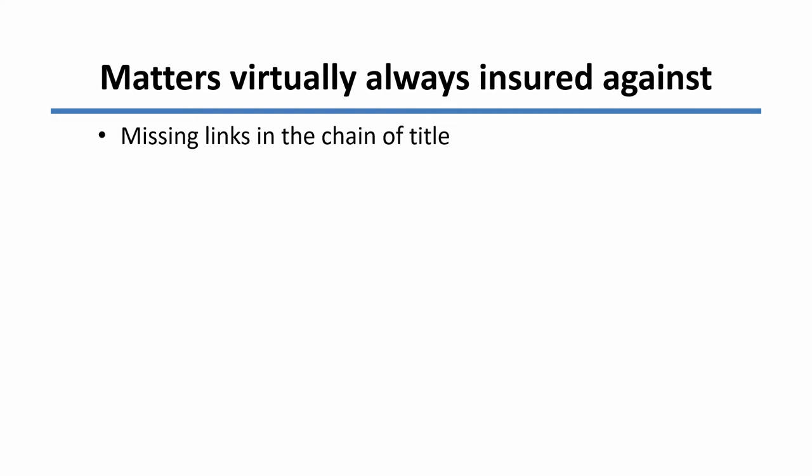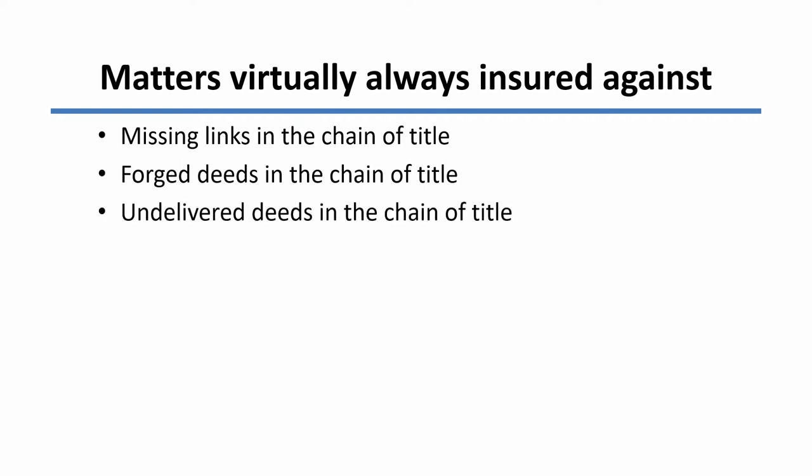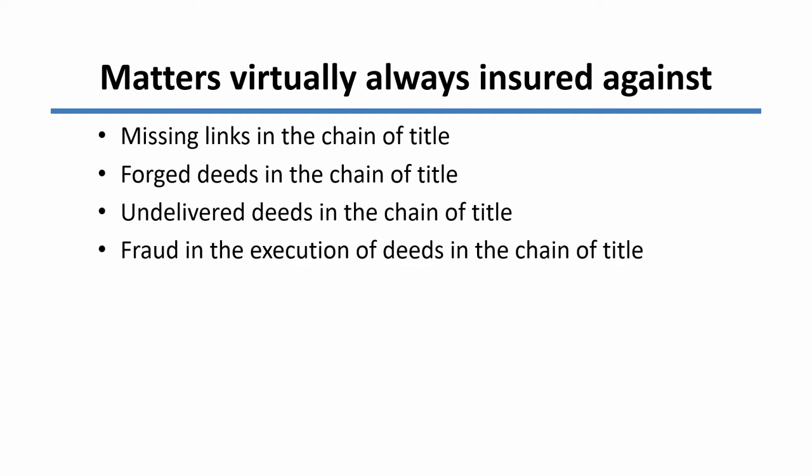First, missing links in the chain of title. Suppose back in the 1920s or the 1940s, somebody owned property and seems to have transferred it to the next owner in the chain, but we can't find that deed — the title company will cover us against that risk. There might also be forged deeds in the chain of title, and as you know, a forged deed doesn't really convey any title at all — the title company will take that risk. There might be undelivered deeds, and of course a deed doesn't operate until it's delivered. There might be fraud in the execution of one of the deeds in the chain of title — that is, someone may have signed that deed believing it was a different kind of document, not realizing they were signing a deed. Well, the deed would be void, but the title company will absorb that risk.